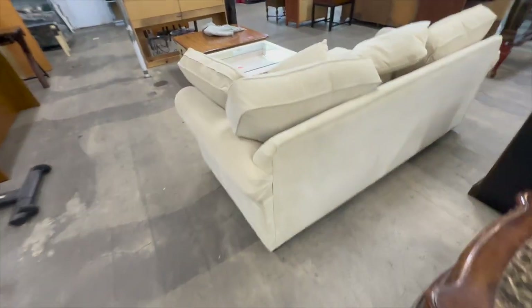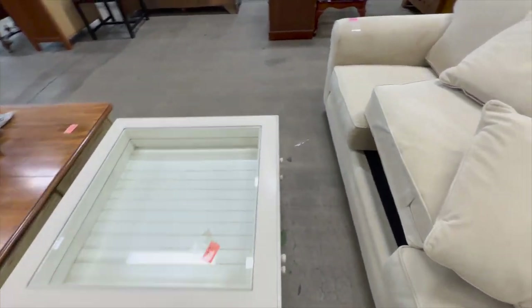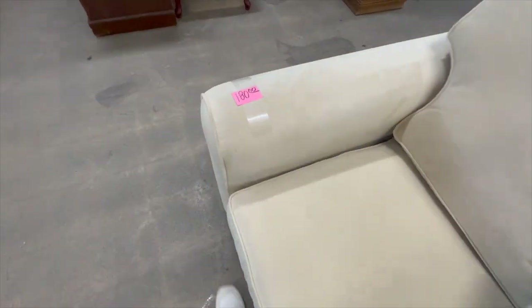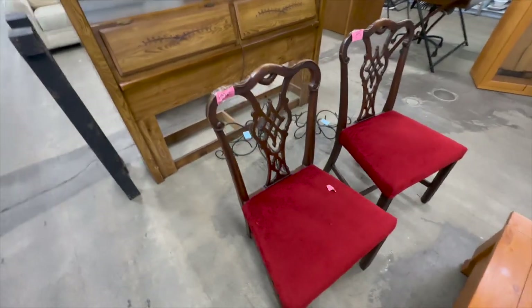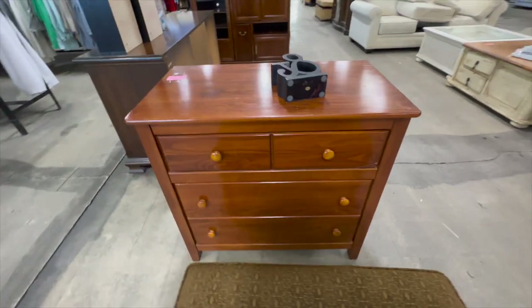This couch was only $10 less than the one at the estate sale warehouse, which was also a two-seater. So it's good to know that prices aren't massively different from one discount place to the next. All of the furniture here was very affordable.